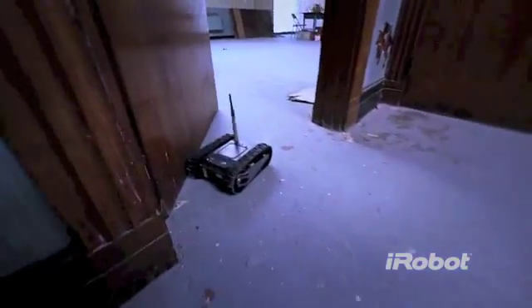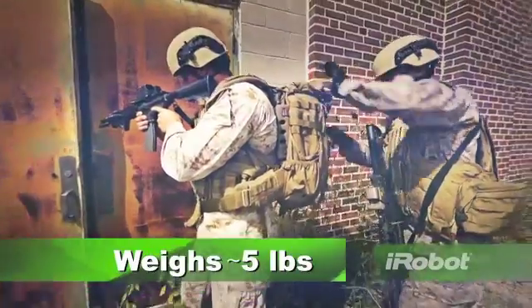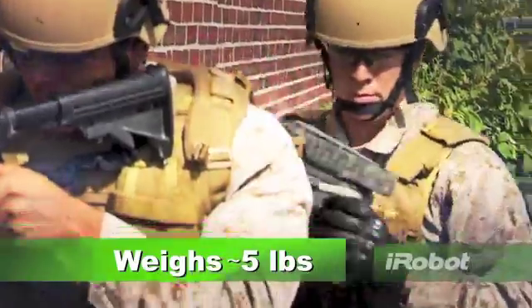Get immediate situational awareness with the iRobot 110 First Look — the small, light, throwable robot. Weighing about 5 pounds, First Look is ideal for building clearing, raids, and other close-in scenarios.